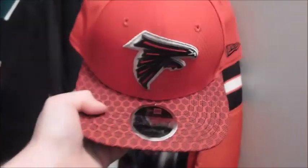Found this Falcons hat — I actually really like this one. It's a snapback with that shiny NFL logo on it and the New Era logo. Really nice. And here's a fitted New York Giants hat.